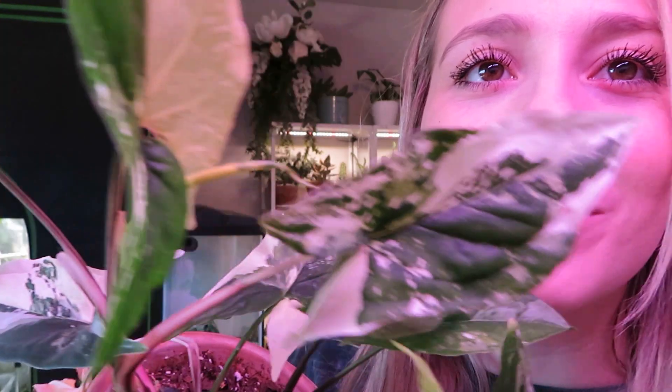My syngoniums all pretty much are acting like they just want to die, which I'm kind of used to at this point — they all seem to just hate me right now. But there's this newest leaf my Syngonium Aloe put out, with another new one on the way. She was looking really good a couple months ago and now she's like this with a dead leaf down there.